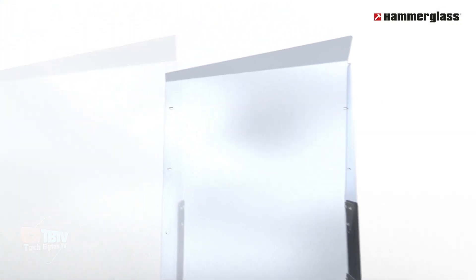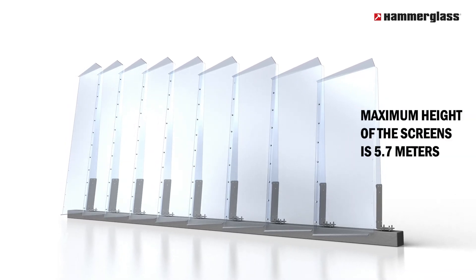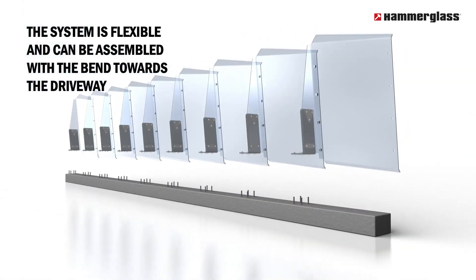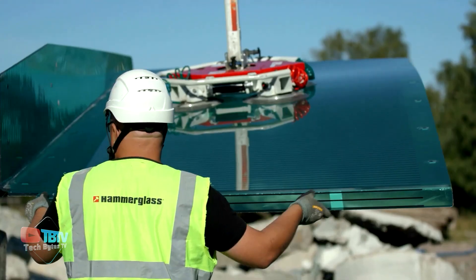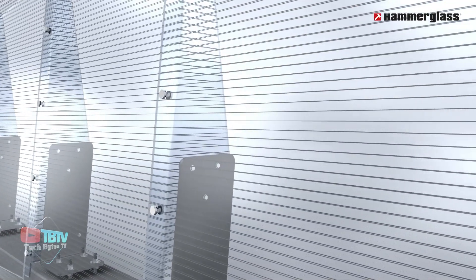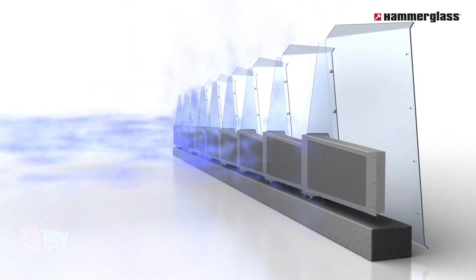Hammerglass panels, with a standard thickness of 12 millimeters, are tailored to the specific needs of each project. Before cutting, each section of the barrier is individually measured, allowing for the production of barriers that follows the contours of the terrain. This adaptability ensures installation without step-offs, even on uneven terrain or with changes in ground level. To further ensure the stability and security of the installation, the panels can be secured with wire or bolts as required.